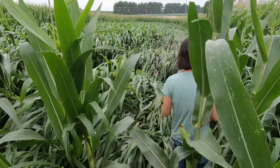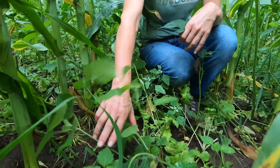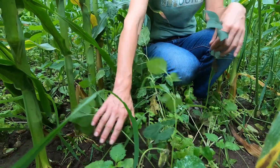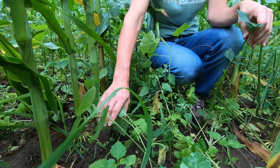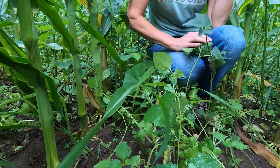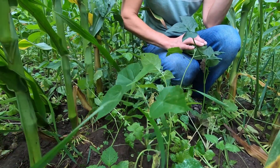You can see as we walk into the field behind me that we do see sufficient growth on the cover crops, as opposed to what we've seen in previous years where we've planted later. We can see cow peas, tillage radish, and some annual ryegrass established within the corn planted on 30-inch rows.